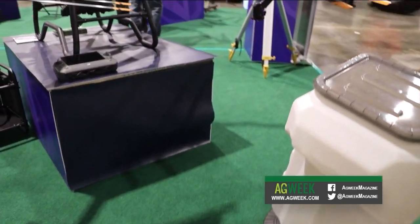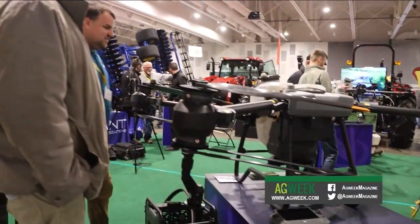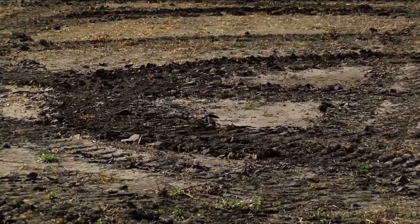Nohr believes that within five years, most growers will be using drones as they offer multiple benefits. They can take the place of several pieces of equipment and leave no compaction in fields.